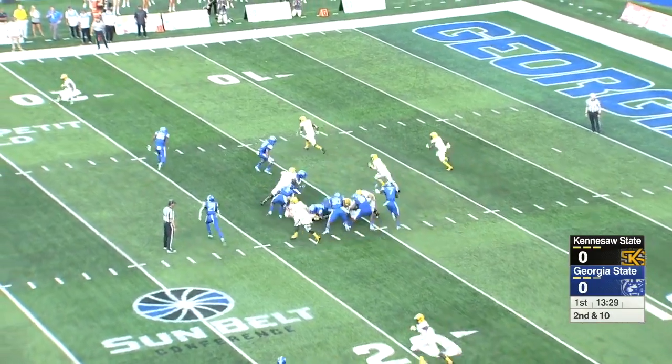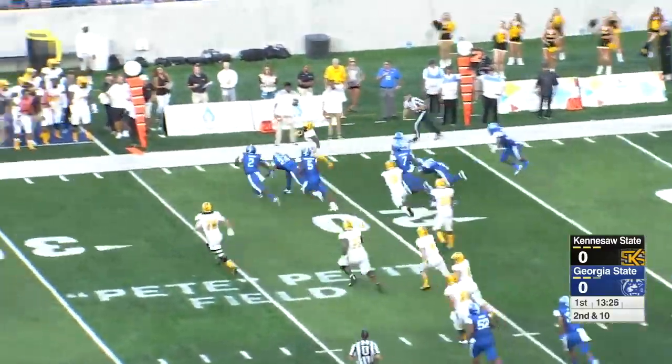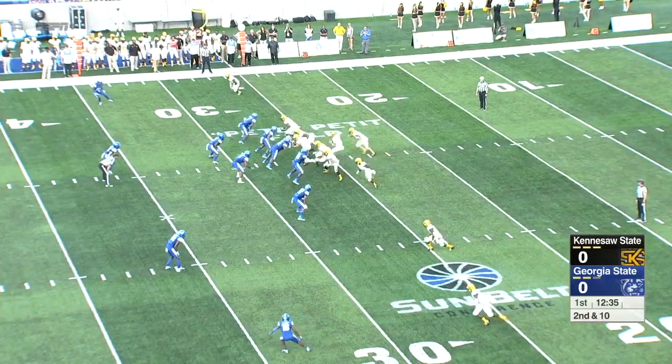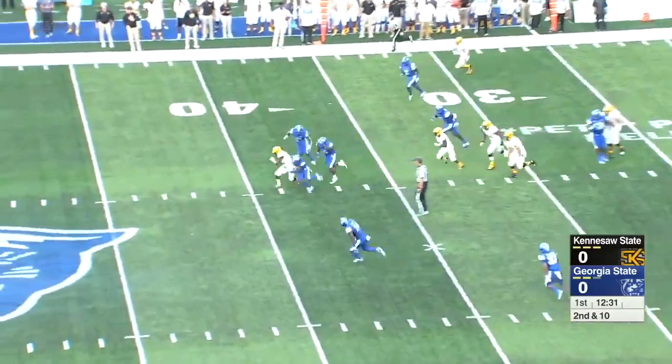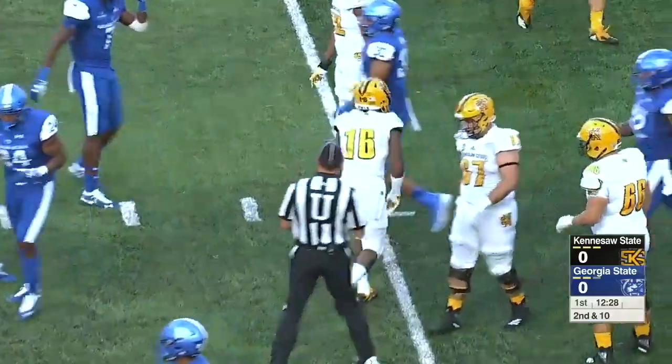Second down and ten. Going to run the option. Pitch goes to Terry. Terry clears the edge and picks up the first down at the 25-yard line. Second down and eight. Burks with a pocket, fires across the middle. That's going to be complete, and Sumter up to the 41-yard line has the first down.